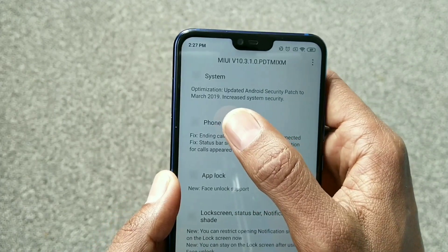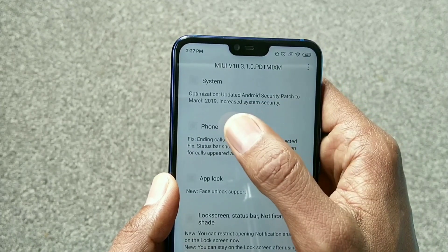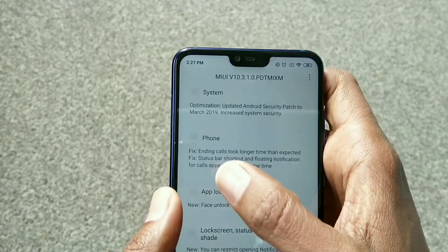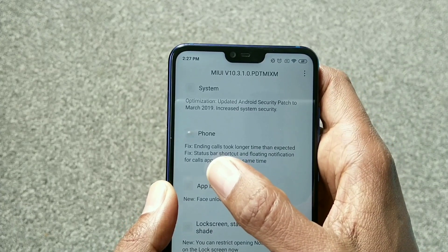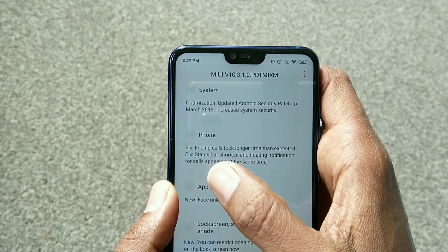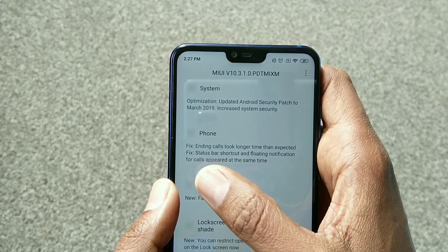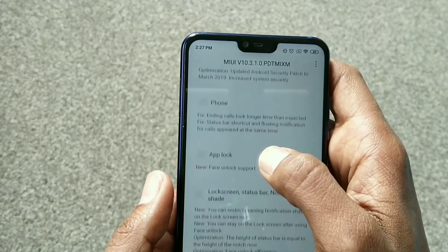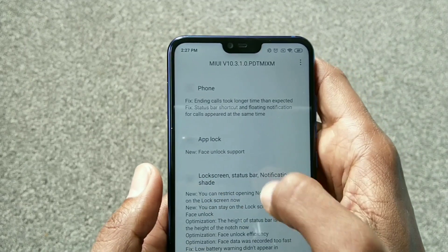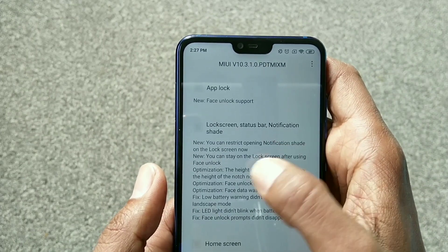If you go to the system section, I will read for you the optimization and the update. A security patch to March 2019 increases system security in the phone. It fixed ending calls taking longer time than expected, and a status bar shortcut and floating notification for calls appearing at the same time. App lock new feature unlock supported.